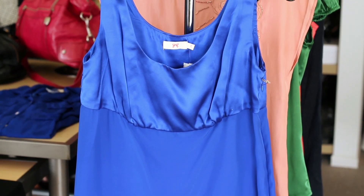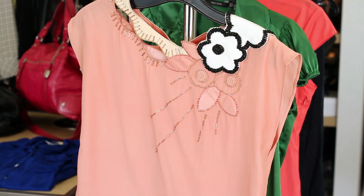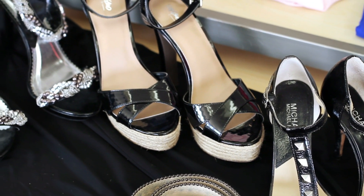Pair your jeans with tops in fabrics like silks or satins, because they're going to really play up the look. And finally, pair your jeans with strappy high-heeled sandals to make them ready for a night out on the town.